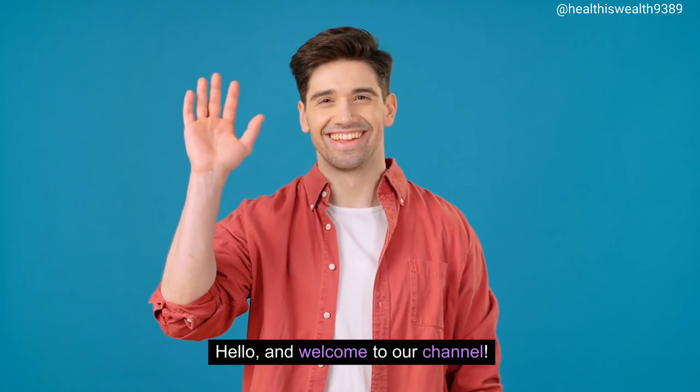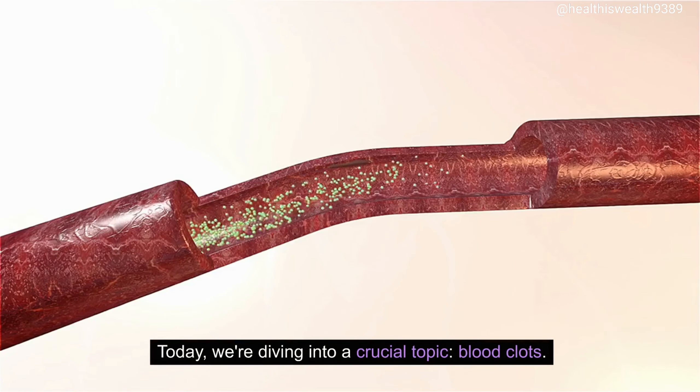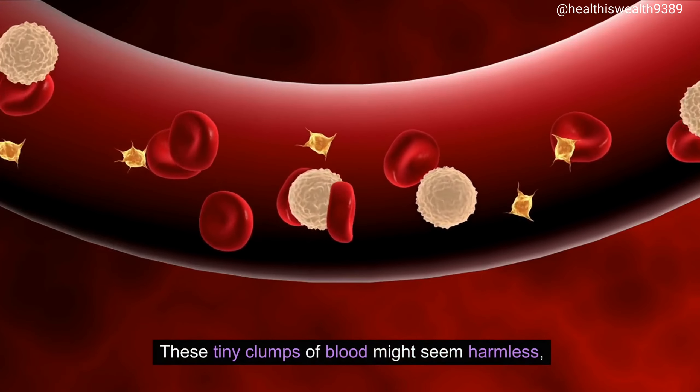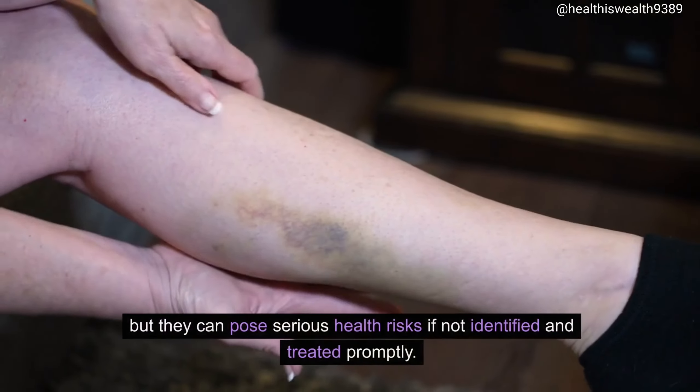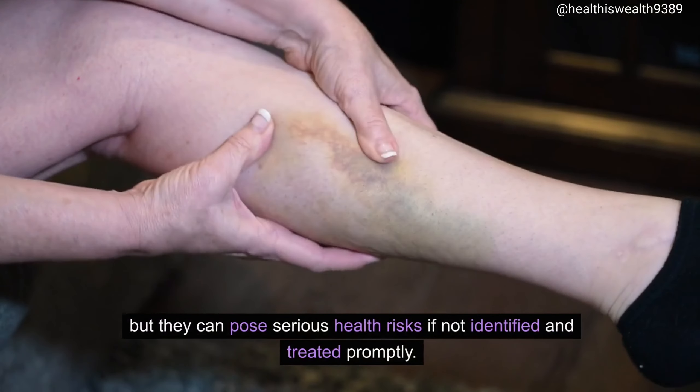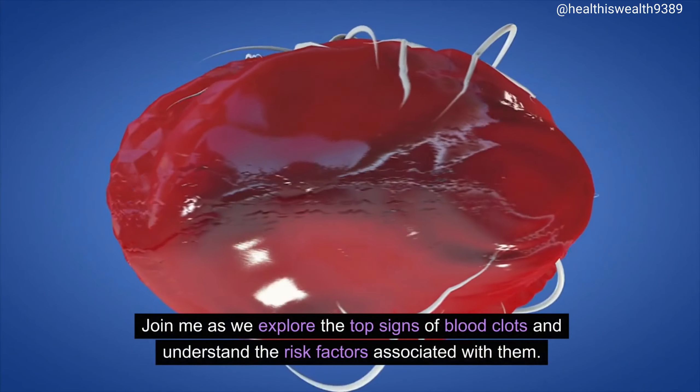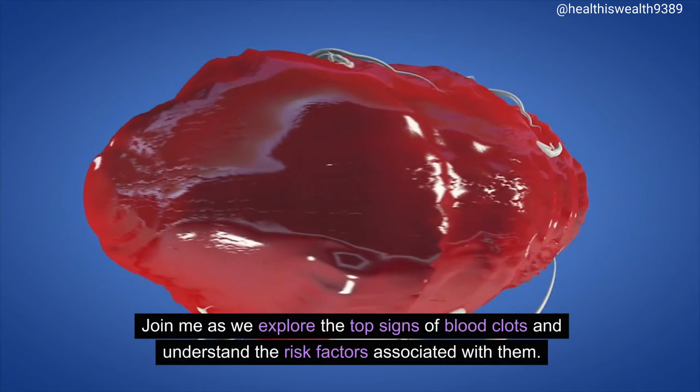Hello, and welcome to our channel. Today, we're diving into a crucial topic: blood clots. These tiny clumps of blood might seem harmless, but they can pose serious health risks if not identified and treated promptly. Join me as we explore the top signs of blood clots and understand the risk factors associated with them.